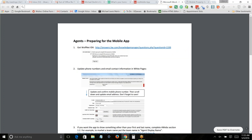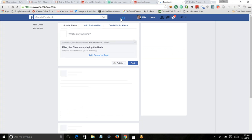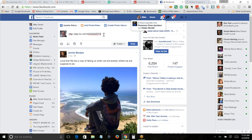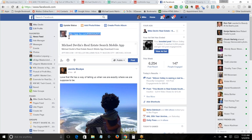We could go to Facebook and paste in that link and see what happens. Notice what happens: it puts down 'Michael Devon's Real Estate Search Mobile App.' Isn't that cool? So we're now doing marketing. I'm going to say 'This is the best mobile app in real estate. Download it.' And I'm going to click Post. If I were serious about this, I would go to my business page — I manage a whole bunch of real estate pages — and do it there because boosting can only be done on a business page.